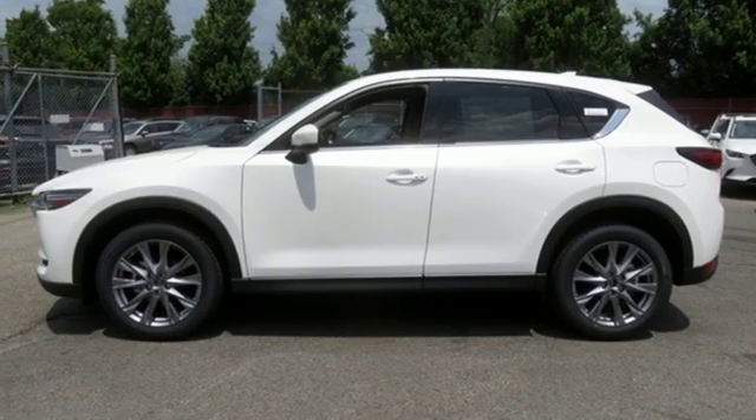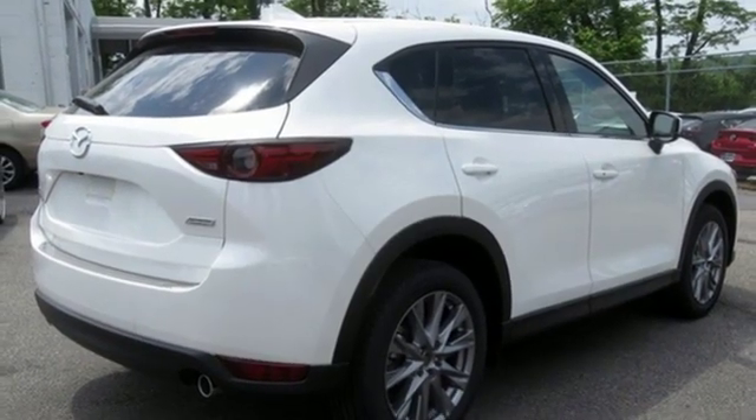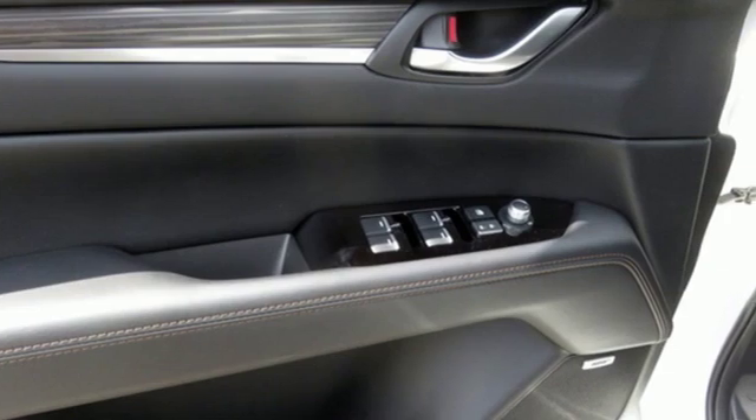Power-heated mirrors, external memory control, power sliding and tilting sunroof, doors and push-button start proximity key, and automatic transmission.